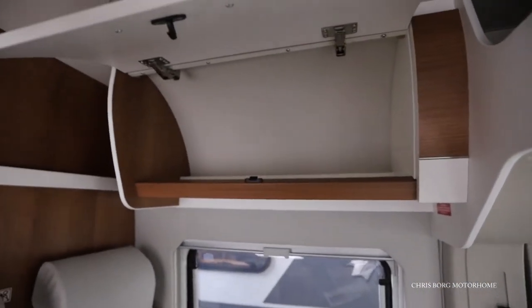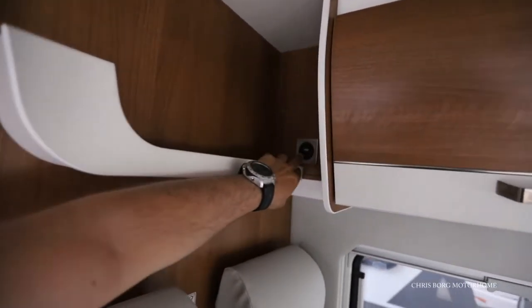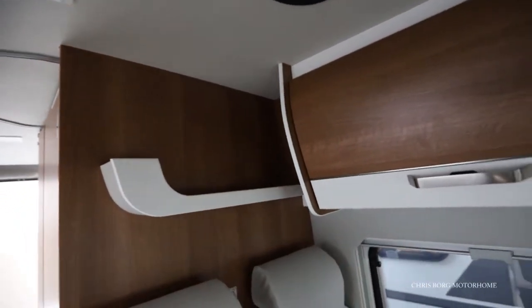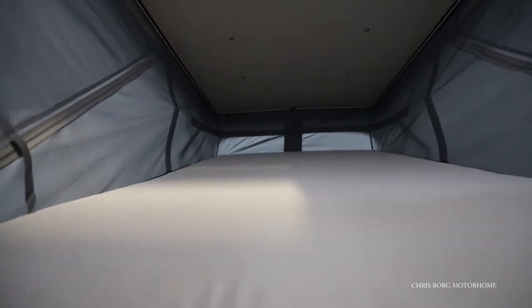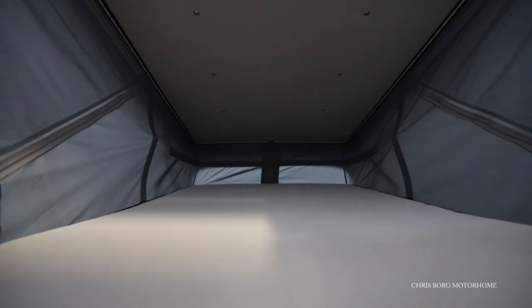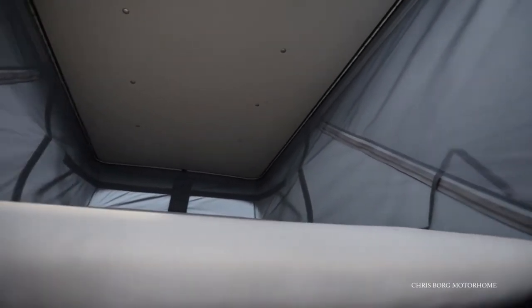Here we have a cabinet also with a ledge and a USB port. Up here you can see quite a lot of space for two people. Also on the other side you have some storage for your clothes or anything.